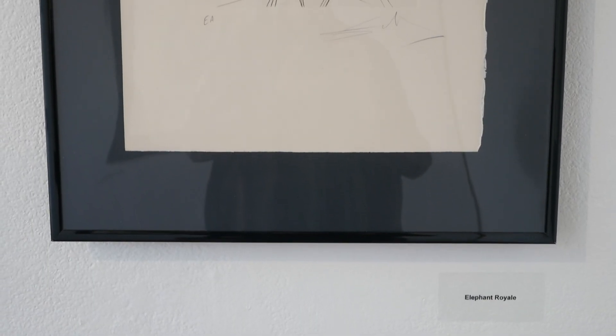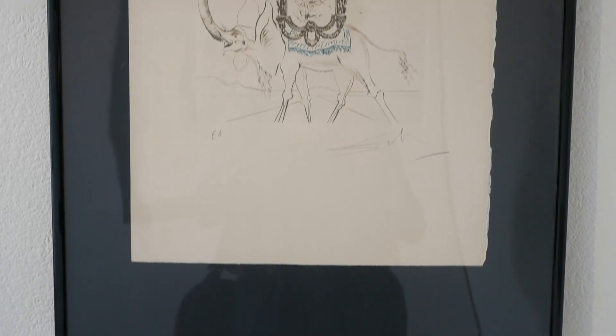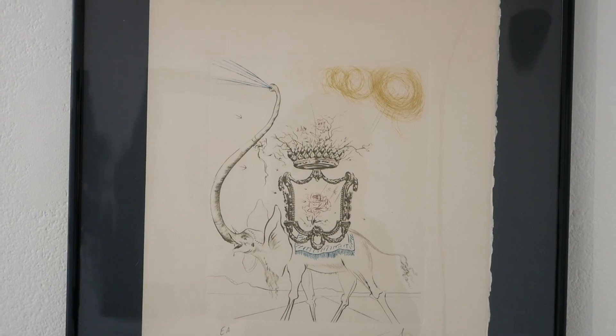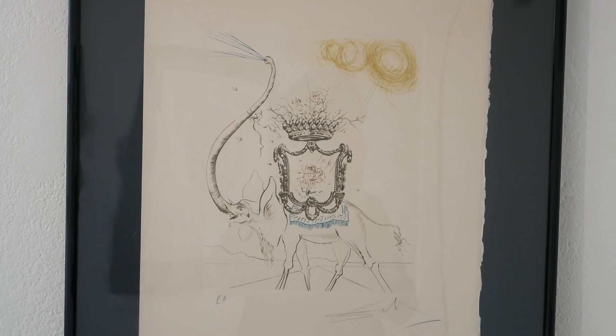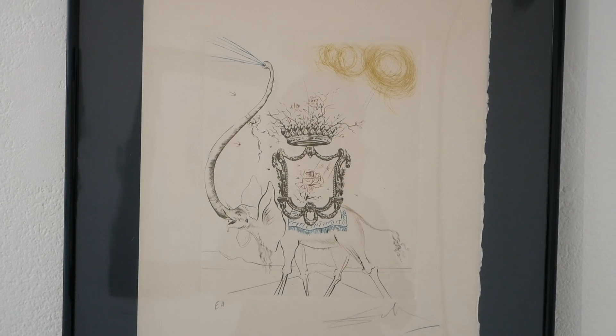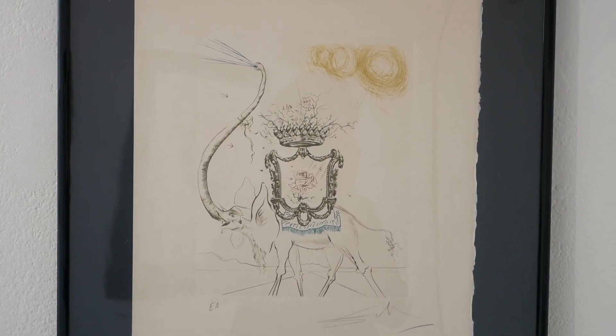This is the kind of famous one called 'Elf and L'Oreal,' and it's again an EA — an artist proof. This thing here, which is the crust or crown, was based on a small model on a door — a little thing — and he just took it and made it into the royal crest.